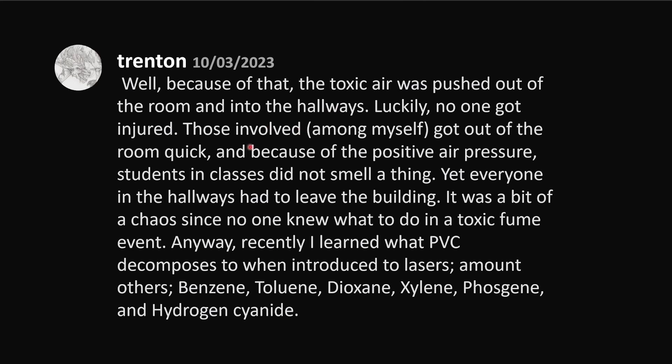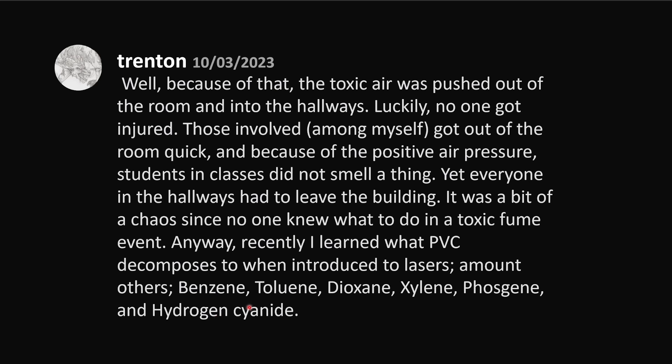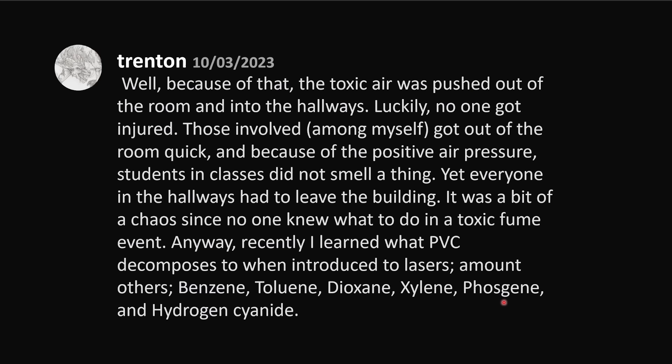Those involved, among myself, got out of the room quickly, and because of the positive air pressure, students in classes did not smell a thing. Yet everyone in the hallways had to leave the building. It was a bit of chaos, since no one really knew what to do in a toxic fume event. Recently I learned what PVC decomposes to when introduced to lasers — among others: benzene, toluene, dioxane, xylene, phosgene, and hydrogen cyanide. The main thing to be concerned about is the phosgene. PVC stands for polyvinyl chloride, and when it breaks down, it can make hydrochloric acid as well as phosgene. Phosgene was used as a chemical weapon in the past and is an extremely hazardous substance. So if you're doing any sort of laser cutting, please do not cut PVC, because it will put yourself and others in great danger.